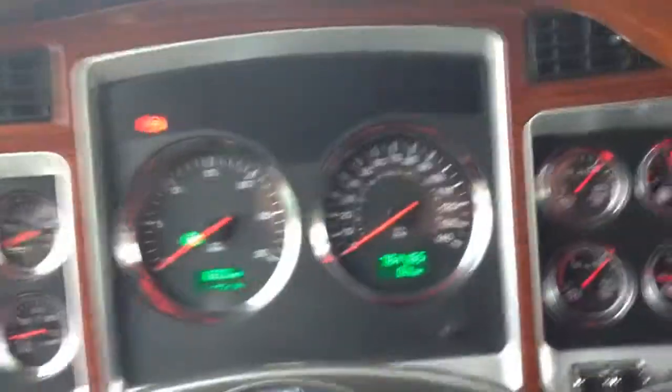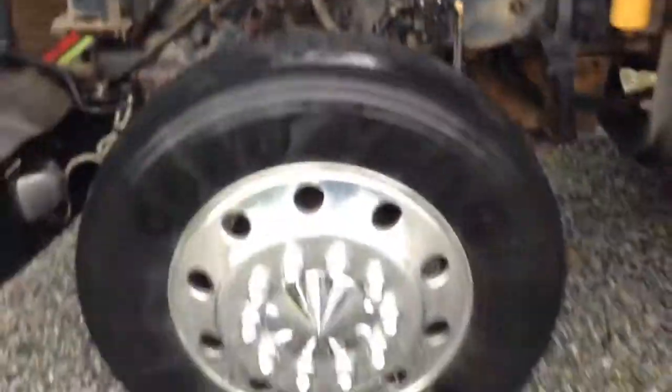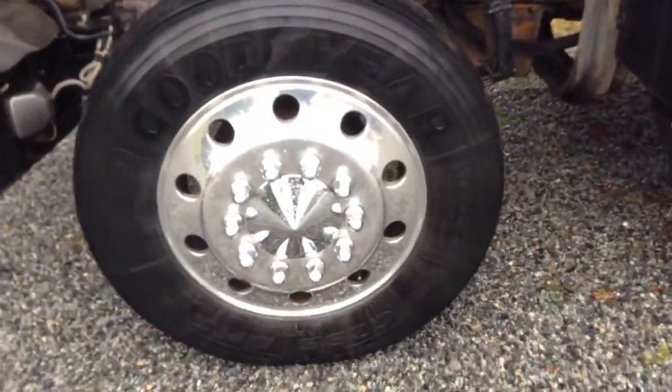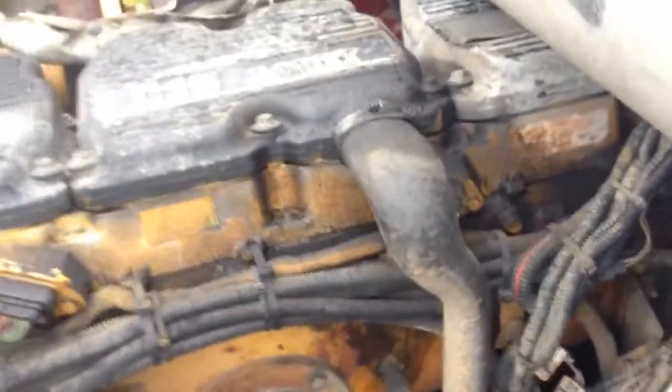I am going to start up the unit and we are going to take a look at the motor here. We will turn off the truck.